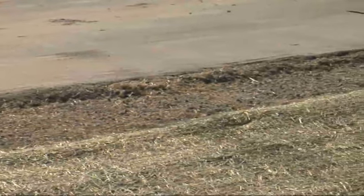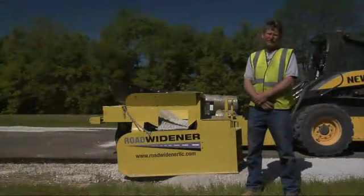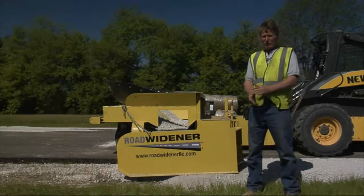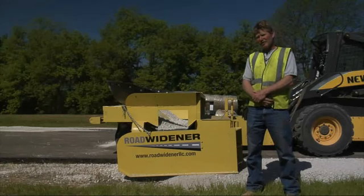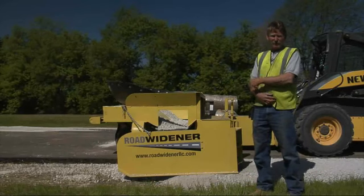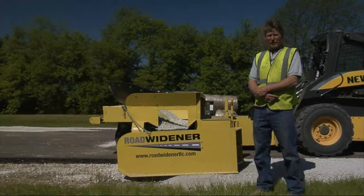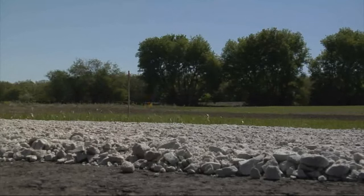As with many inventions, the attachment was born out of necessity when Wolf Paving needed an easier, more cost-effective method to lay 24 miles of shoulder along a bike trail. We had an 8-foot bike trail and we had to do 24 miles. So we built an attachment for the front of the skid loader that augured the material from a truck and did a 1-foot shoulder for the 24 miles.